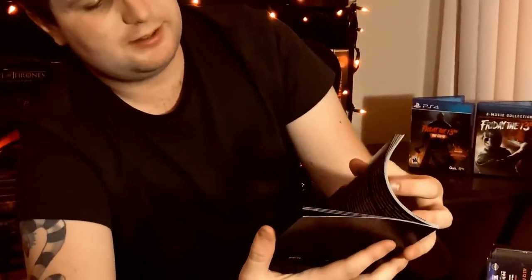It also comes with a cool booklet just like the Halloween box set — facts and behind-the-scenes pictures from the films. Screen Factory put some real love into this as a homage to the franchise, which is pretty awesome.